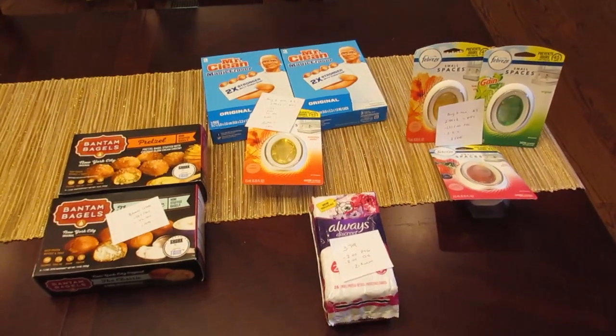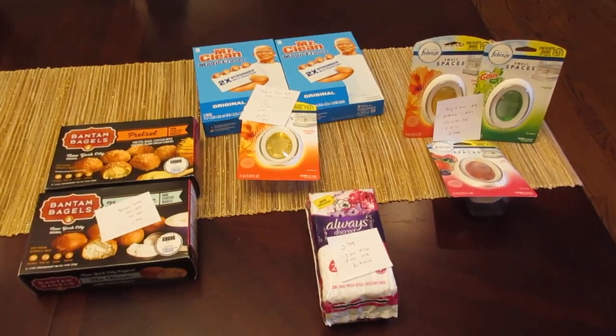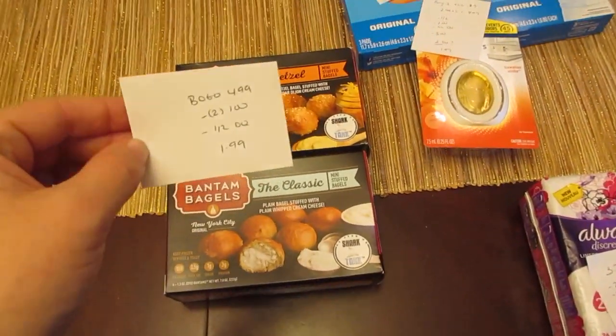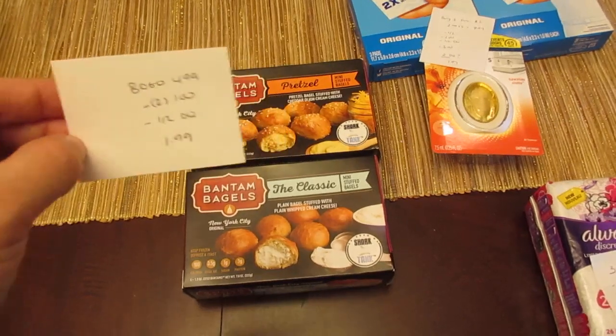Hey, it's Lisa with a few Stop and Shop deals for the week of September 27th. First, the Bantam Bagels — they're buy one get one free. They're $4.99, so $4.99 for two of them.